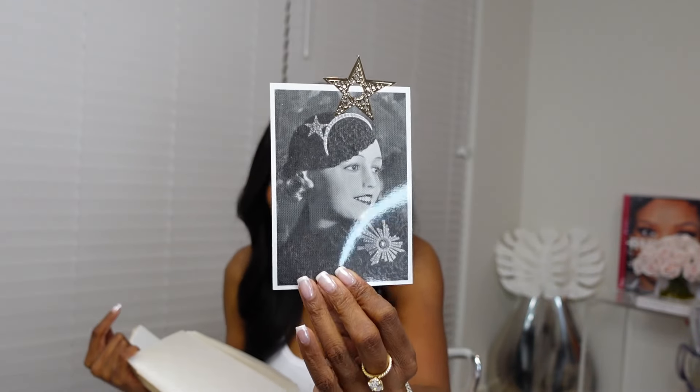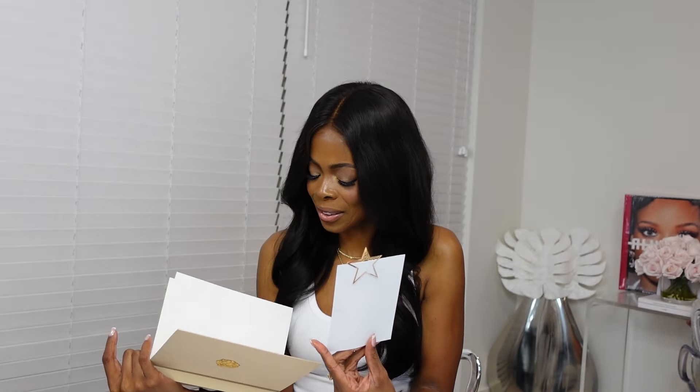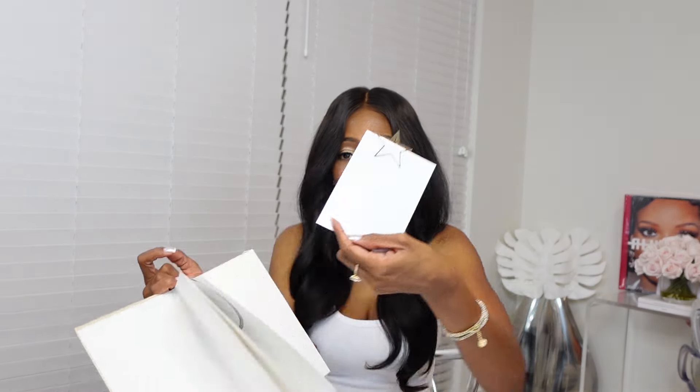I'm not sure who the person is in this picture inside the journal — I'm guessing it's Coco Chanel herself, or maybe her sister, or just a random picture. It does not say on the back. If you know, let me know in the comments.